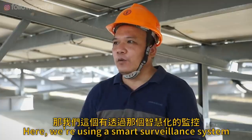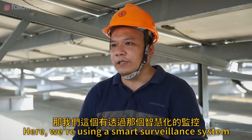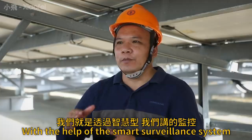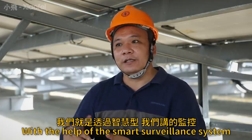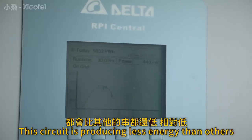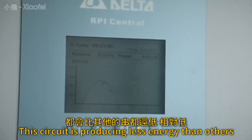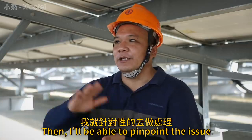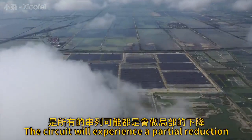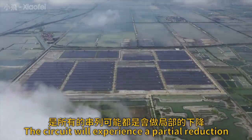The engineer explains that a farm this size has close to 480,000 solar panels — walking from one end to the other would take two to three days. Through smart monitoring systems, they can check the power generation efficiency of every string of 24 panels. If the current in one string is relatively lower than the others, they can target that specific string for maintenance. If a cloud passes over, all the strings may show a partial drop simultaneously.